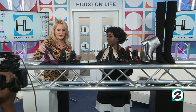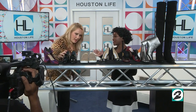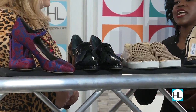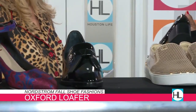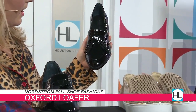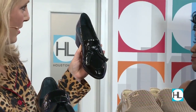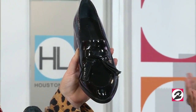Our next hot shoe for fall is the Oxford loafer — updated for sure. It's a borrowed-from-the-boys moment. It has a block heel, which is a big thing with shoes now, and you can totally wear these to work or on the weekends. I am loving the little tassels, and the patent leather makes it easy to keep clean and easy to wear. It can pretty much go with whatever.